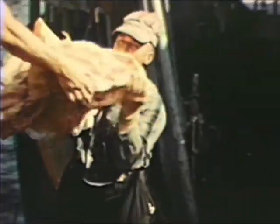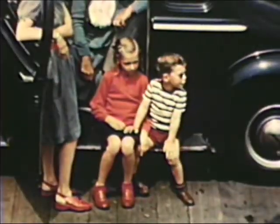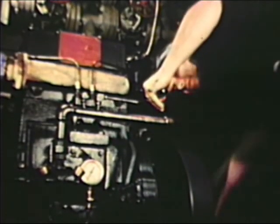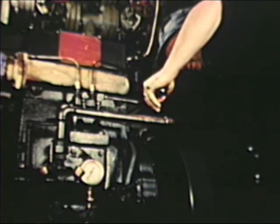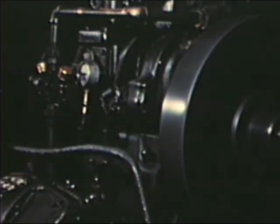Enough stores must be put aboard to last the crew a week or more. The engine room is the heart of the ship. Today, most trawlers are diesel-powered and have diesel-electric-driven winches.